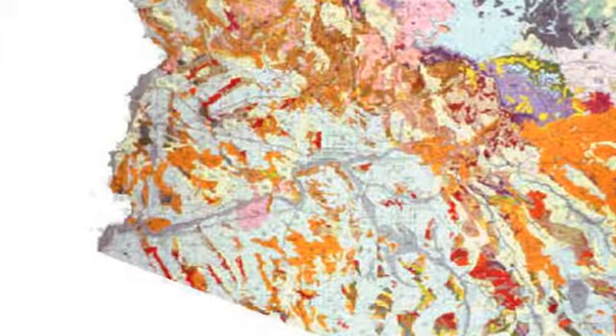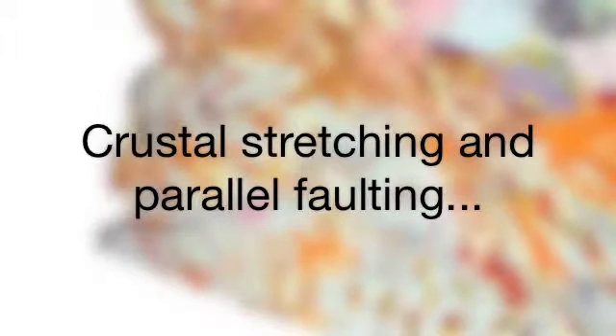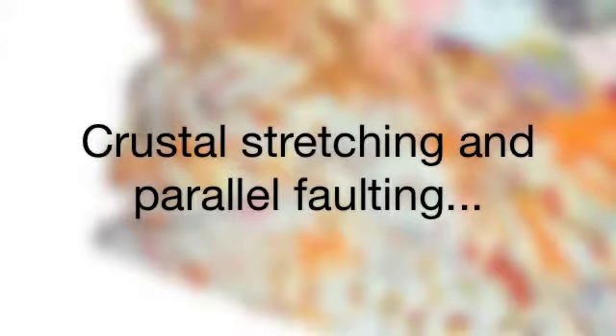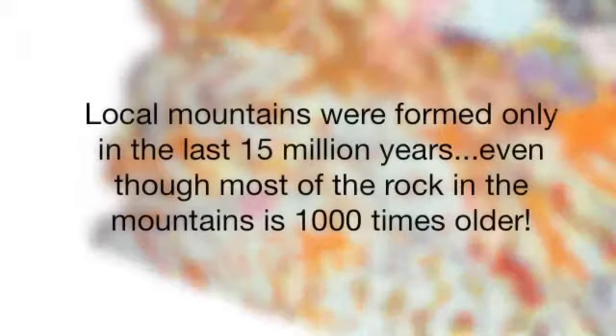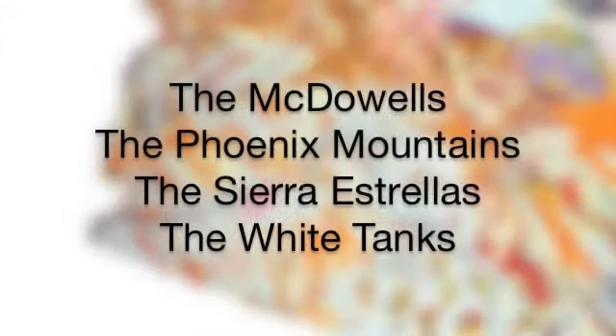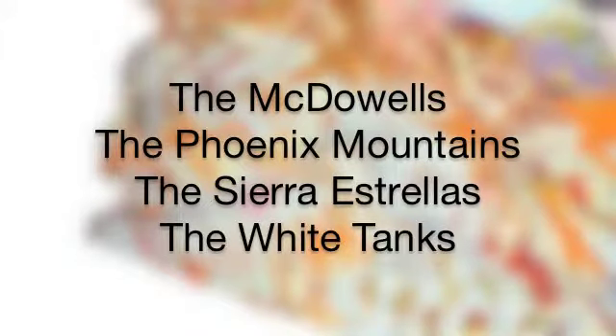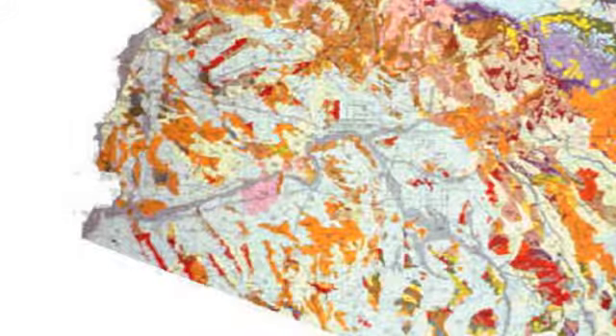Arizona is the only place on Earth where this process of crustal stretching and parallel faulting is visible on the surface. This is the process that actually created the mountains we see around us today, ending just a few million years ago. The McDowells, the Phoenix Mountains, the Sierra Estrellas, the White Tanks, and others all are ranges created in this most recent major geologic episode.